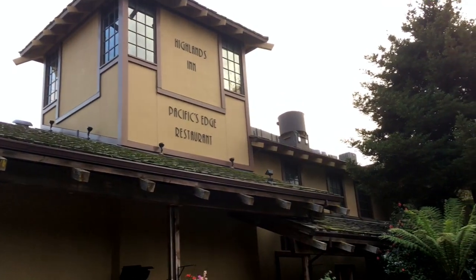For tonight, we're eating at one of my absolute favorite restaurants. It's called Pacific Edge, and it's located in the Hyatt Highlands Inn, which is in Carmel Highlands, which is slightly outside of Carmel-by-the-Sea. The hotel is really gorgeous.